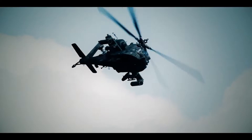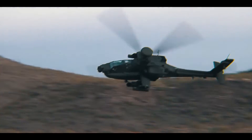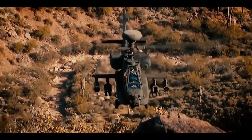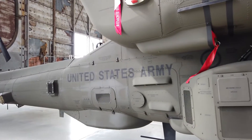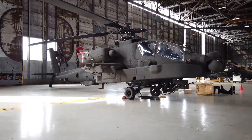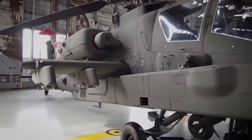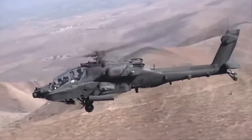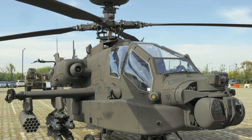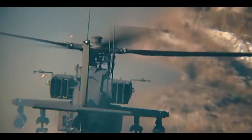The AH-64 was named the Apache in late 1981, following the tradition of naming Army helicopters after Native American tribes. It was approved for full-scale production in 1982. In 1983, the first production helicopter was rolled out at Hughes Helicopters' facility at Mesa, Arizona. Until 2012, it was designated as AH-64D Block III. It has a number of improvements and upgrades, including more powerful engines, upgraded transmission, and other improvements.